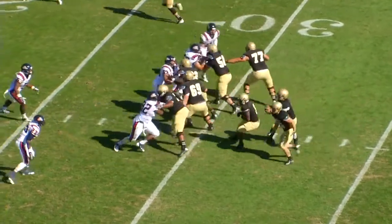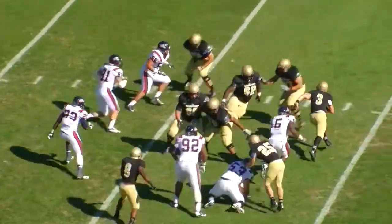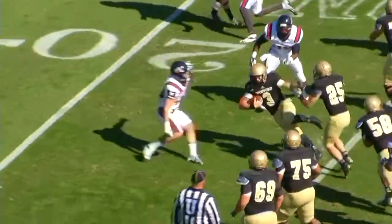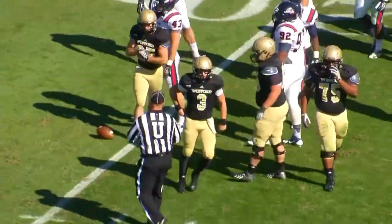Two receivers left, one to the right. Play action — Evan Jacks looking to throw, steps up in the pocket, now being chased, tucks and runs. Far side to the 30, cuts it back inside to the 25, still on his feet, and then he takes a big hit at the 22-yard line.